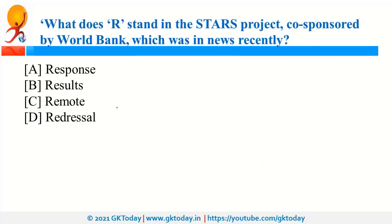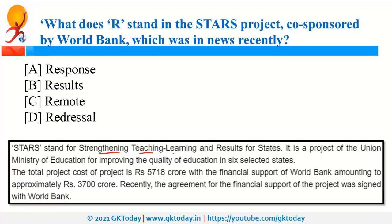STARS stands for Strengthening Teaching, Learning and Results for States. The objective is to improve the quality of education in six selected states. This is a project by the Ministry of Education in collaboration with the World Bank, which is going to provide financial support. The project will be implemented by the Department of School Education under the Ministry of Education. Recently, it was in the news because the agreement for financial support was signed with the World Bank.